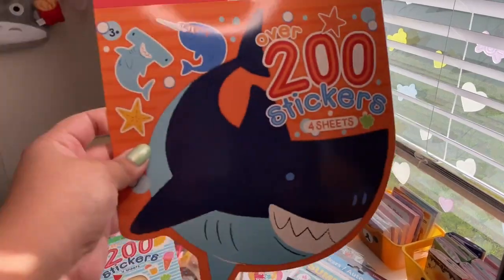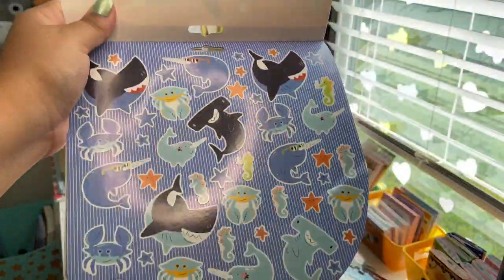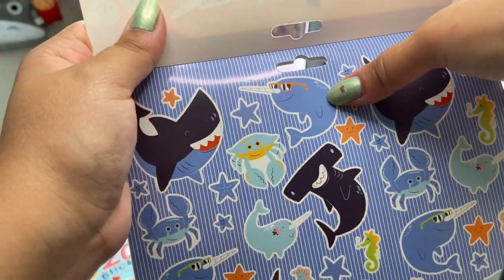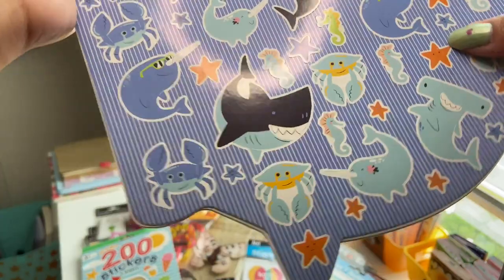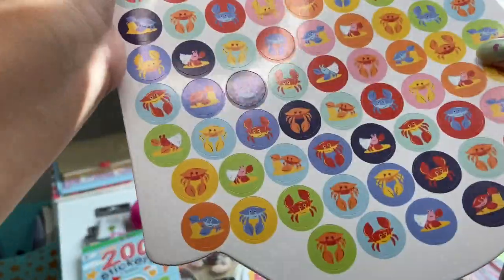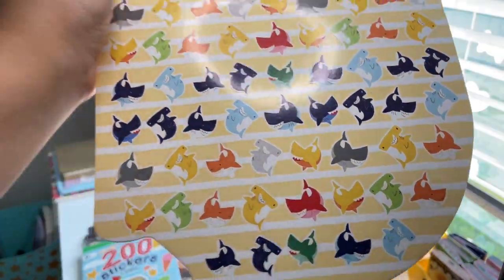The next one is shark-themed — also over 200 stickers on four sheets. You have hammerhead sharks, what might be a narwhal, all different colored crabs, and fun little sharks in all different colors. Really cute.